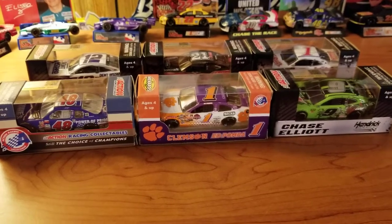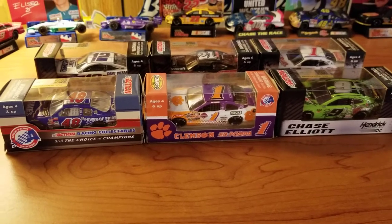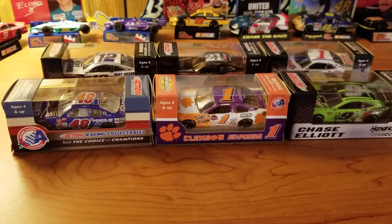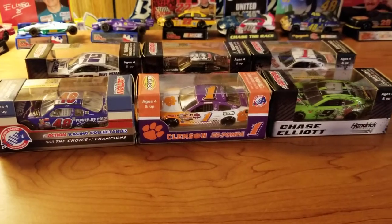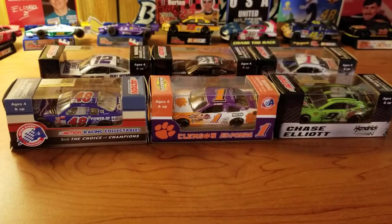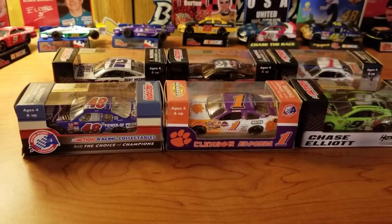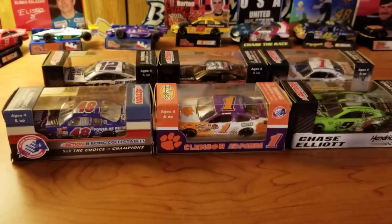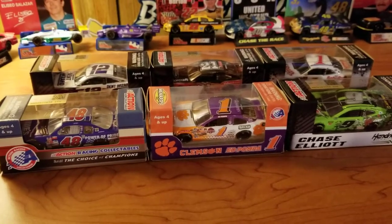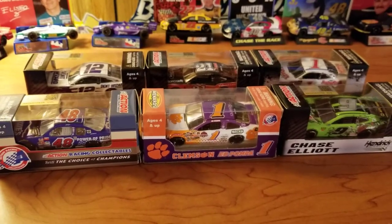Hey guys, welcome back to another video. Today we have another diecast video. This week there were six new releases, so there won't be any sort of extra thing — no 1:24 for this video, no extra 1:64s. My limit for adding extra stuff in is five; if there's more than five cars, the video gets too long. So we'll go with these ones, and as you can see, we have some pretty good ones here.